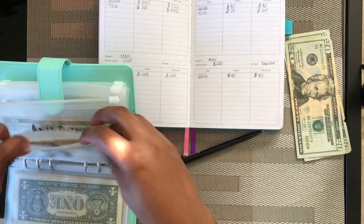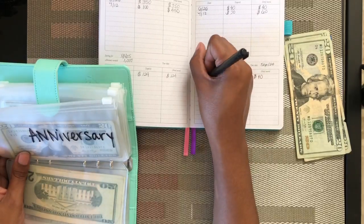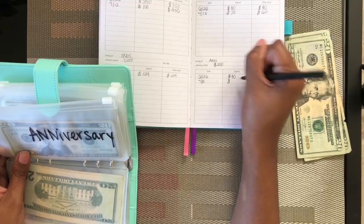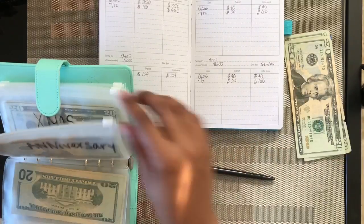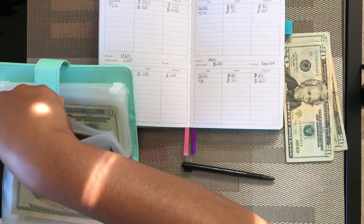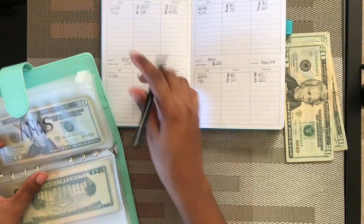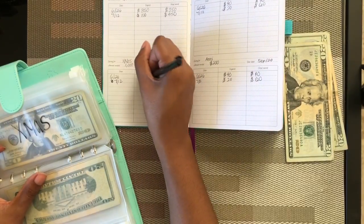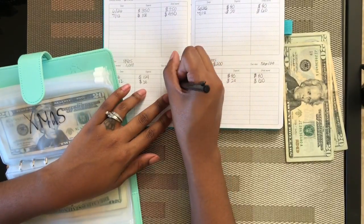For anniversary, I'm going to put $20 in, so my total will be $60 there. Then Christmas will get $20, so our total will be $144.